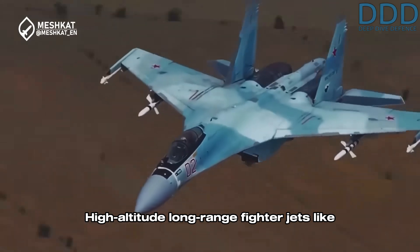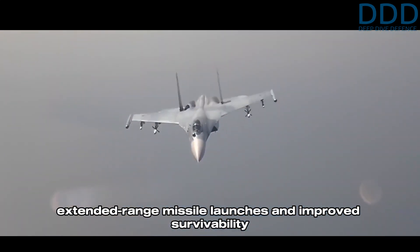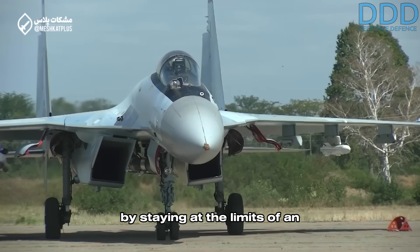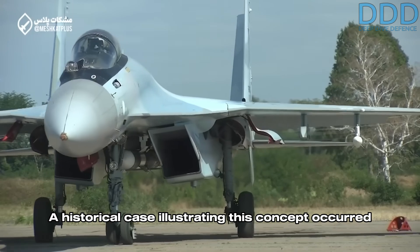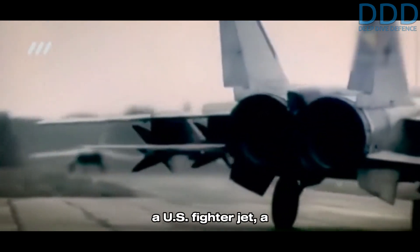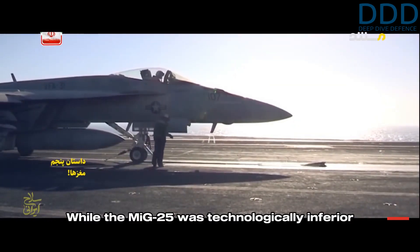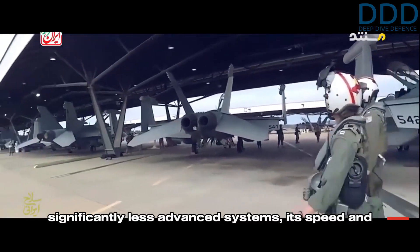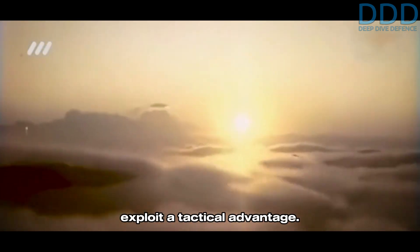High-altitude long-range fighter jets like the Sukhoi 35 excel in an operational regime where speed is paramount. High-speed flight at altitude allows for extended-range missile launches and improved survivability by staying at the limits of an adversary's fighter engagement envelope. A historical case illustrating this concept occurred during the 1991 Gulf War, when an Iraqi MiG-25 managed to secure the sole air-to-air kill against a U.S. fighter jet — an F-18 Hornet. While the MiG-25 was technologically inferior to the F-18, its speed and long-range attack profile enabled it to exploit a tactical advantage.